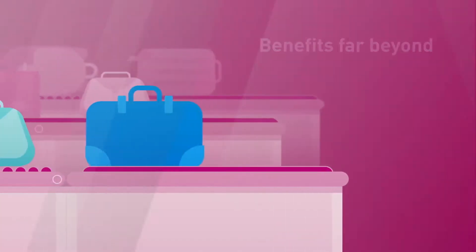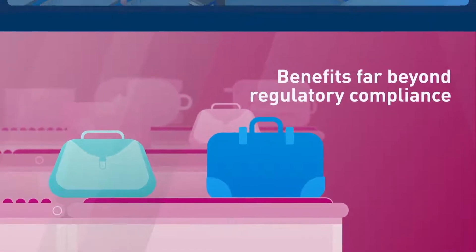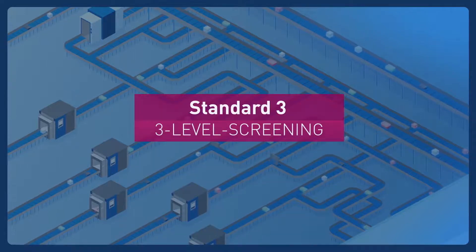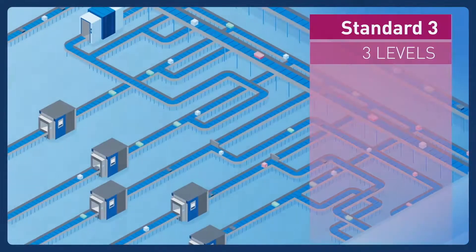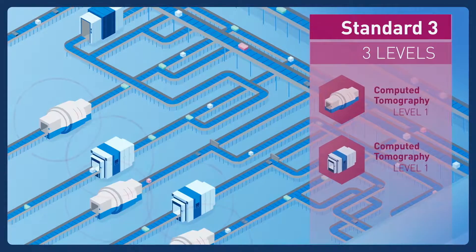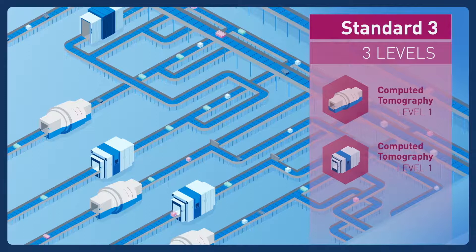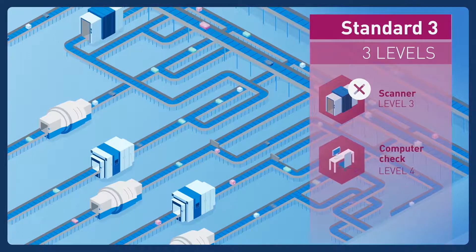But if you get it right, the new system will deliver benefits far beyond regulatory compliance. This is a typical Standard 2 layout using a 5-level screening process. Standard 3 uses a much simpler 3-level process. To achieve this, Level 1 X-ray scanners need to be replaced by EDS Standard 3 approved equipment. These powerful new scanners use computer tomography, or CT technology, at Level 1, making a second scanner at Level 3 obsolete, along with a Level 4 operator check.